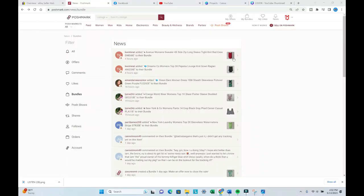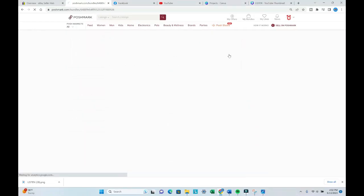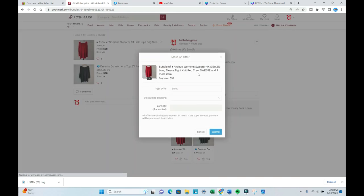I listen to phone notifications during the day. Here I saw that someone created a bundle on Poshmark, and I'm sending an offer out to that person. I find that when I send offers immediately while the buyer is still online, I have a better success rate at making the sale.